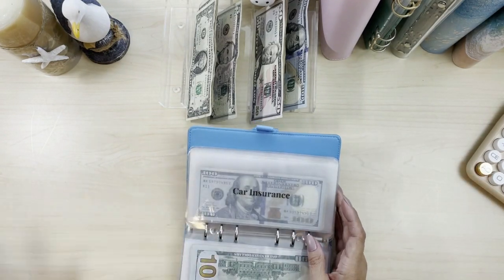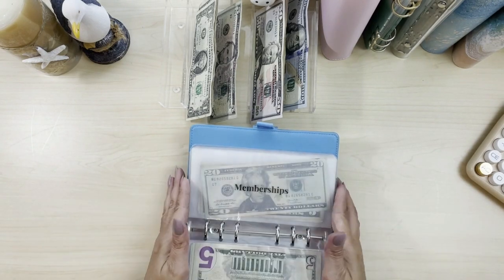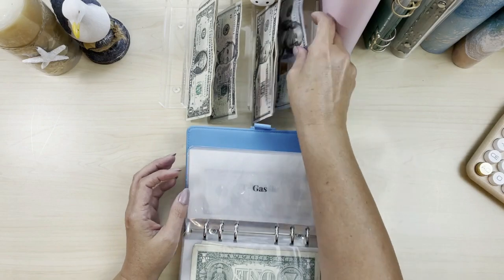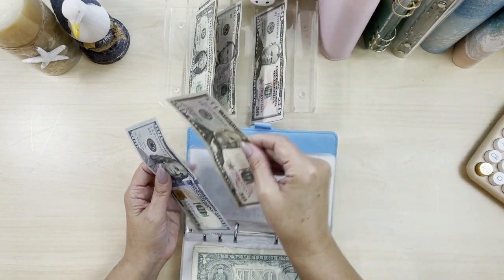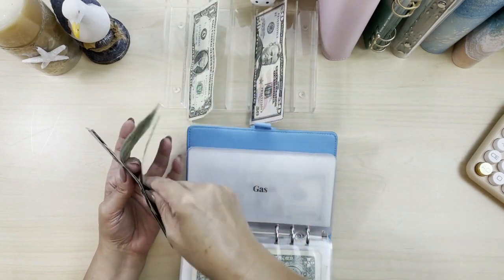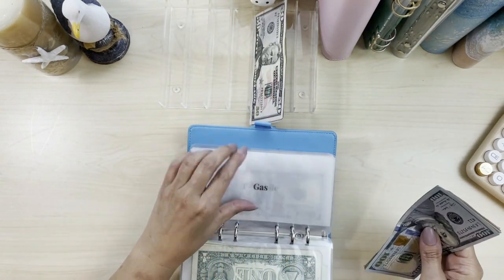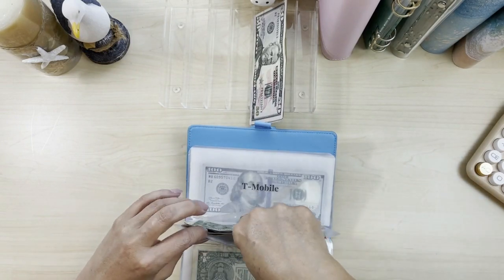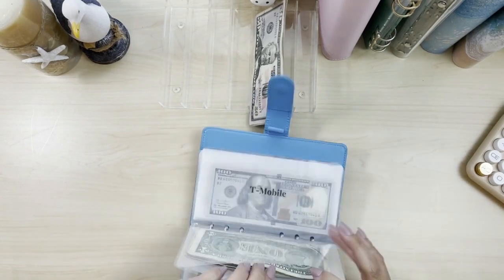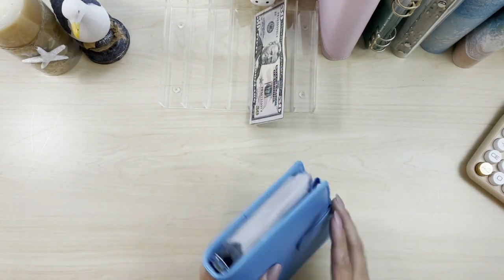And then what is the last one? Gas — natural gas — is going to be $150. That takes care of our bills for September.